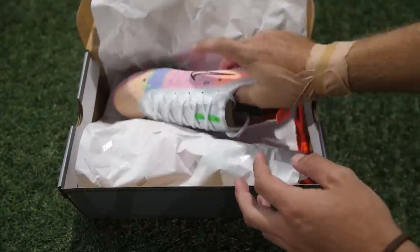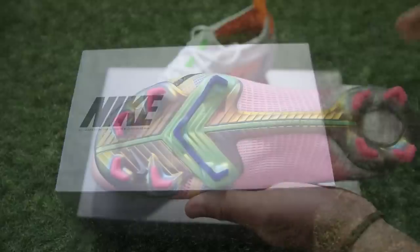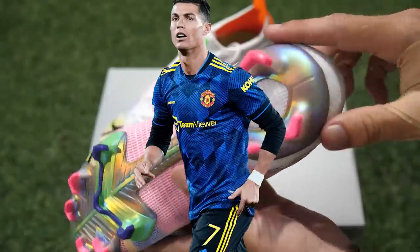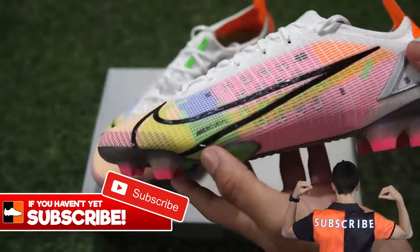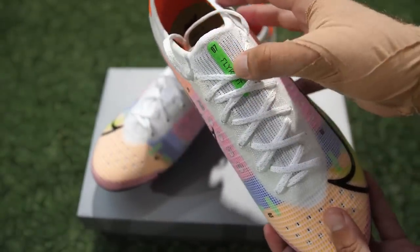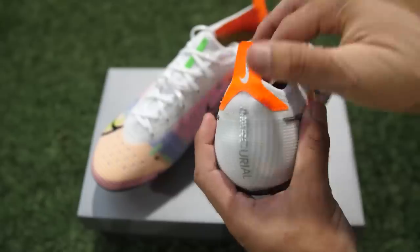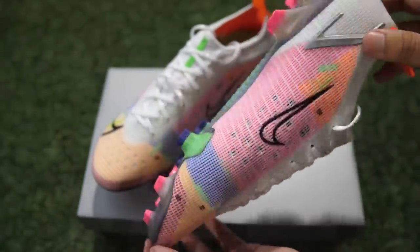Another pair of boots are these — part of the launch of the Mercurials for 2021. These are the Dragonflies, called that because of all those different components and different colors put together. They're available in the Superfly as well — Ronaldo wore the Superflies. These have got a beautiful Aerotrack sole plate and all those different colors through all the different aspects of the boot. They're all numbered on the boots — you can see all the different bits that go together, the number sevens, the Flyknit, then numbers one through six as well. You've got those speed wings and the heel tab as well. A great way to launch the Mercurials.